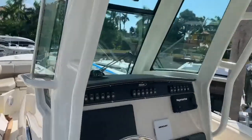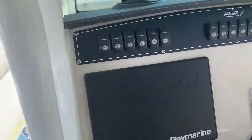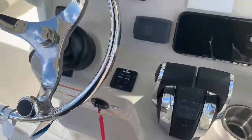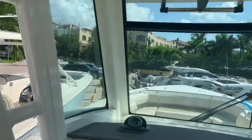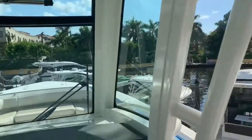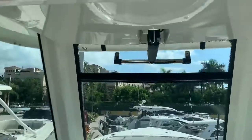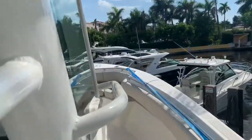Moving forward at the helm, we've got a 12-inch Raymarine Axiom screen, VHF radio, trim tabs, and Fusion Bluetooth stereo. Love the pilot house on this boat — really comfortable helm. Gives you a lot of shade protection, and there's an opening vent window for some airflow while you're running.